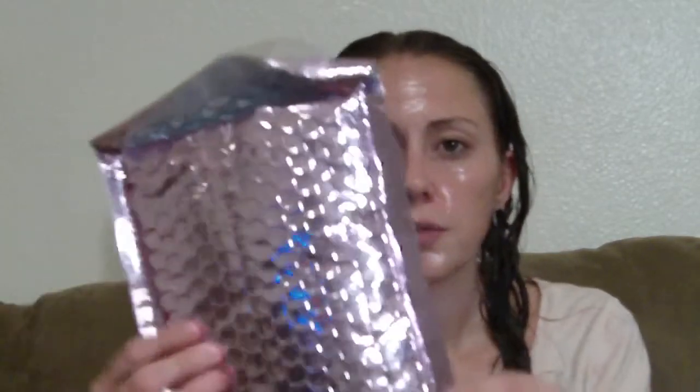As you can see in the title — My Glam Bag — I am going to show you everything in my My Glam Bag. If you don't know what that is, it is a monthly subscription where you get four to five beauty samples. And it comes in this beautiful little packaging.